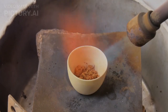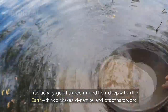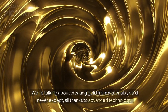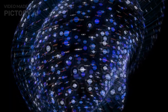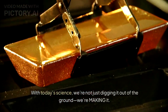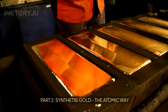Part 1: Traditional gold mining versus new tech. Traditionally, gold has been mined from deep within the earth — think pickaxes, dynamite, and lots of hard work. But now we're talking about creating gold from materials you'd never expect, all thanks to advanced technology. With today's science, we're not just digging it out of the ground — we're making it.